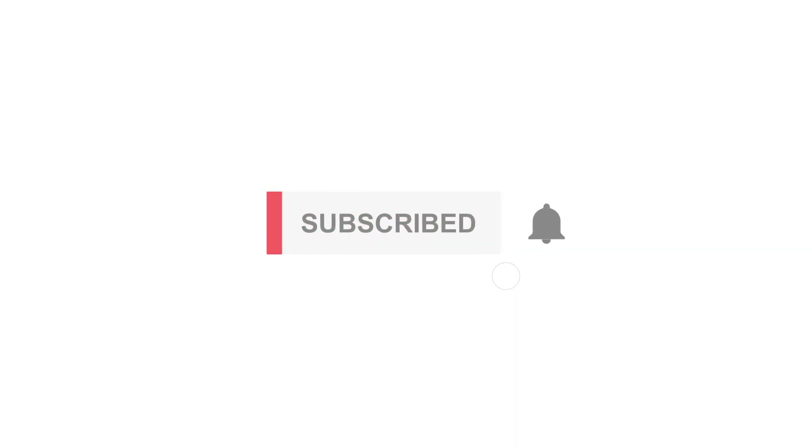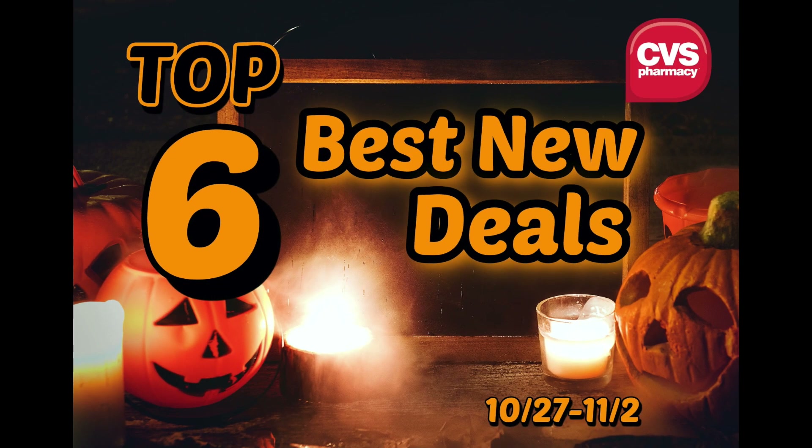Hey guys, welcome back to my channel. Today's video is a top six best new deals for CVS for the following week of the 27th through the 2nd. And that also means that Halloween is going to be over with, and that is so sad to me. I look forward to the season every year. I love it so much — the leaves, the weather cooling down, pumpkins, cider, and all that jazz.